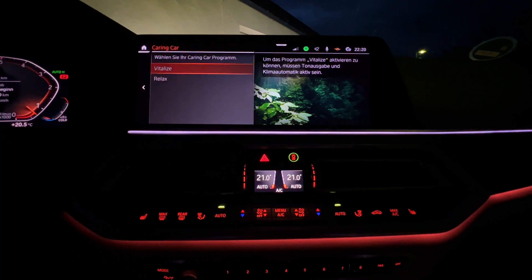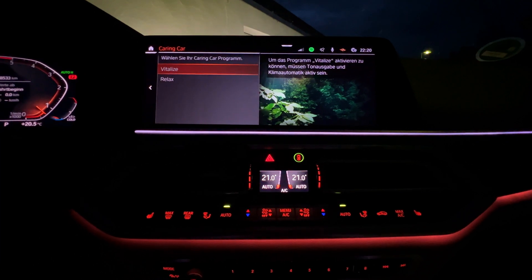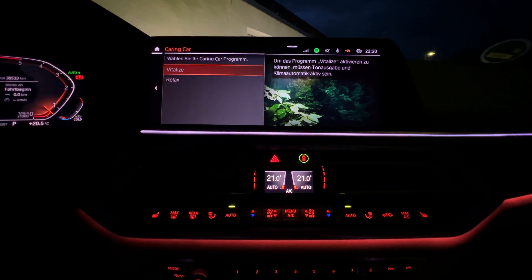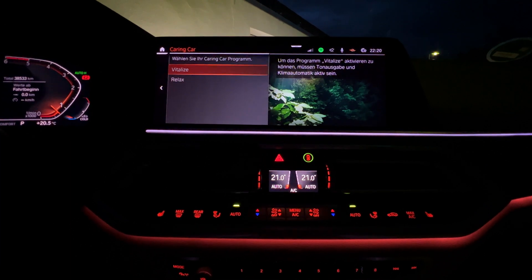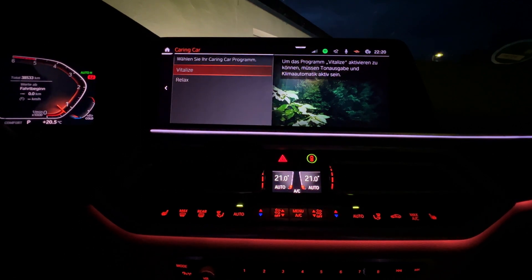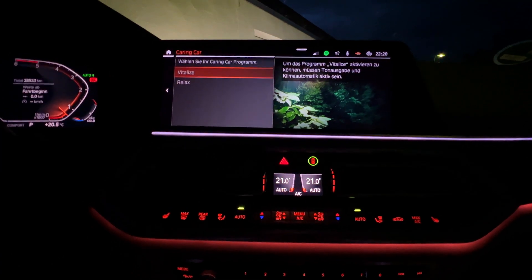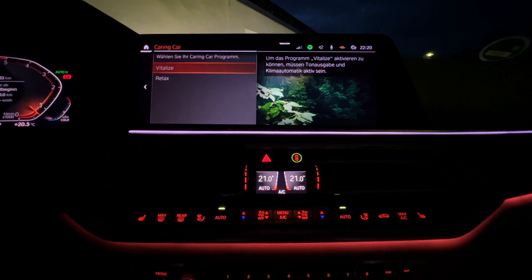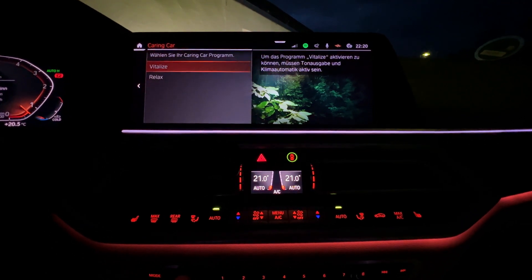It's a feature from BMW that I had on a number of cars but I never took it actually serious. It was for me more of a gimmick. Till one week ago when I was on vacation and I drove back almost 500 kilometers, and it was a combination of autobahn and b-road with a lot of rain. I was really, really tired when the car suggested to use a program to wake me up, and I told myself, okay, let's give it a try and see what it does — and boy, this feature really, really works.